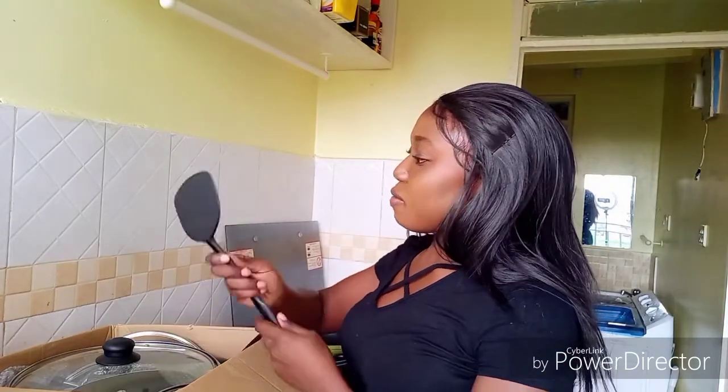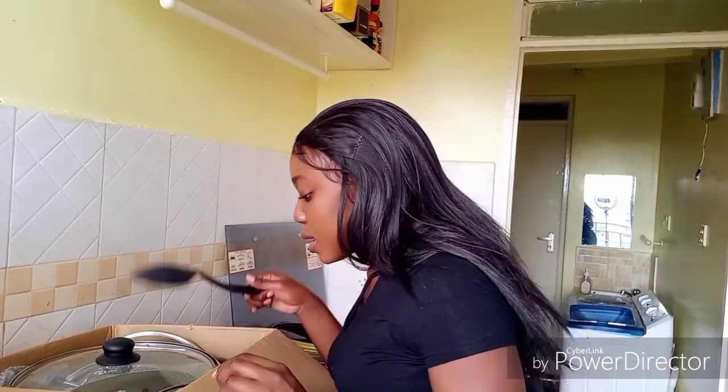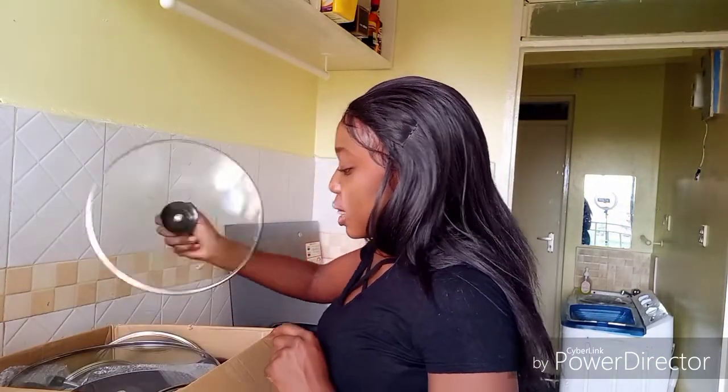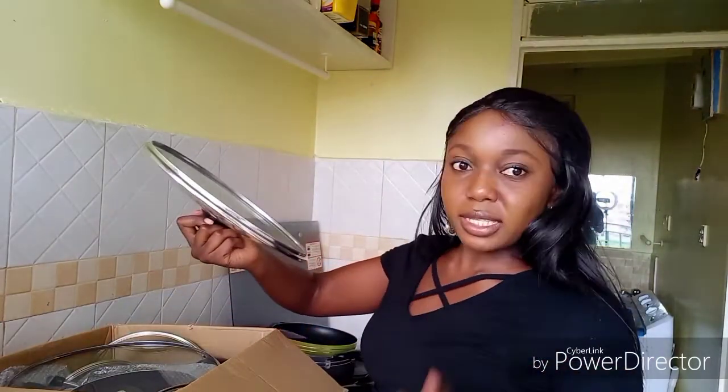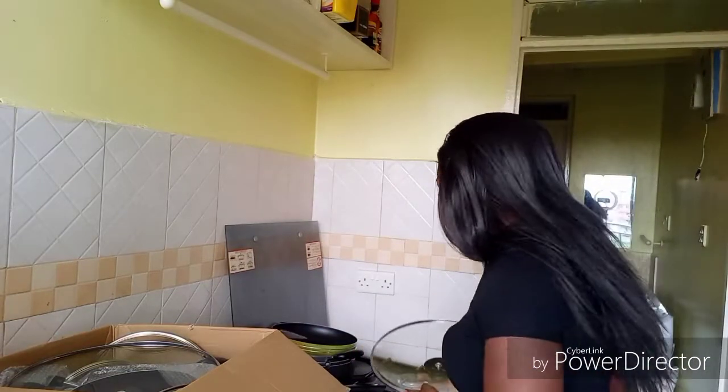You're not supposed to use metal things on nonstick cookware — you should use wooden or plastic utensils. The glass lids are both a benefit and a disadvantage because if they fall they break. I already broke one I'd gotten from the supermarket, so let me be careful now.